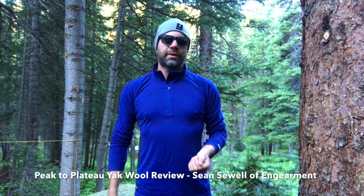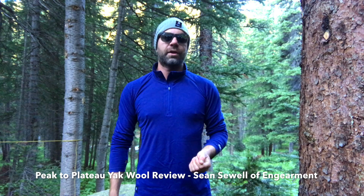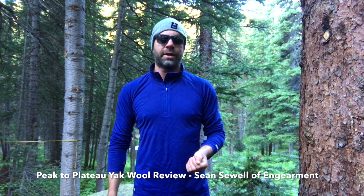Hey everybody, this is Sean Sewell with ingearment.com. We are testing out Peak to Plateau's yak wool garments up in the Rocky Mountains right now.